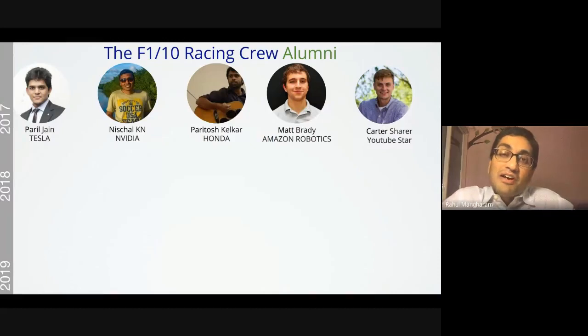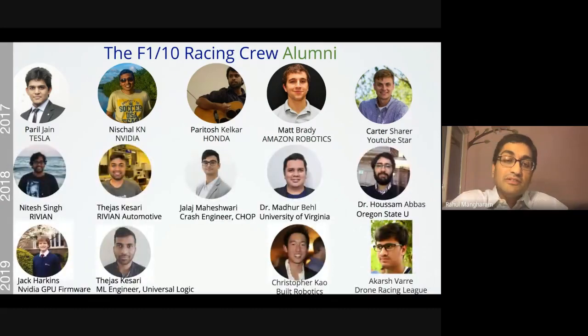Alumni of students who helped develop this and participated in F1/10 have gone on to get jobs at extremely well-reputed places building autonomous and electric vehicles. Our goal is to get you involved in this community and introduce you to this very exciting world of autonomous racing.